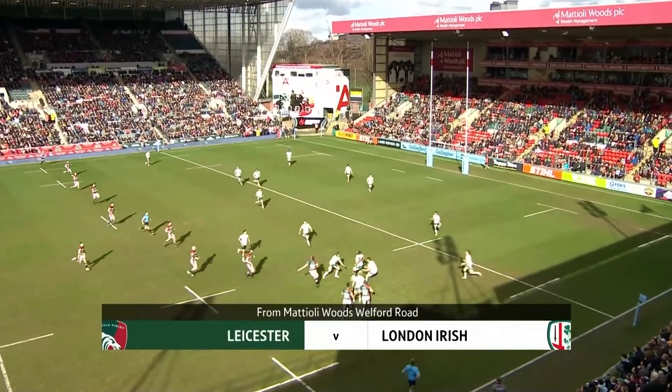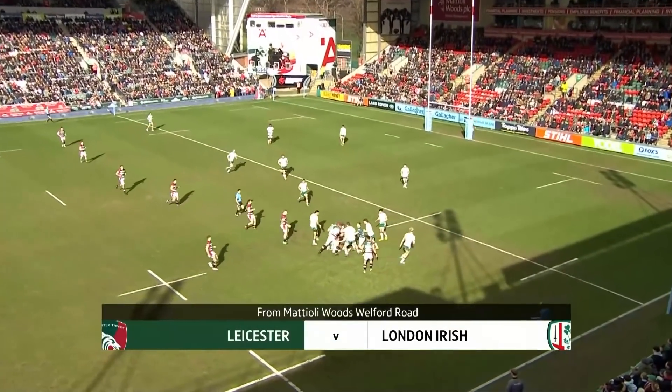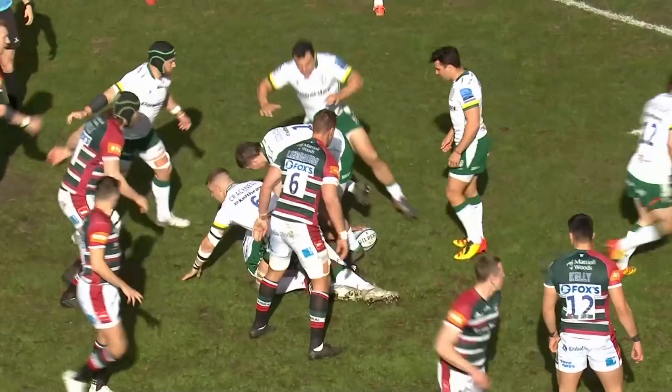Welcome to those of us joining on the Prem TV live app, Prem Rugby TV.